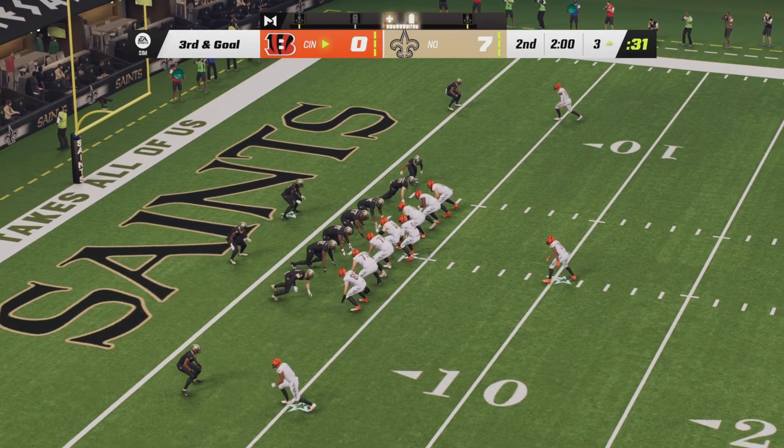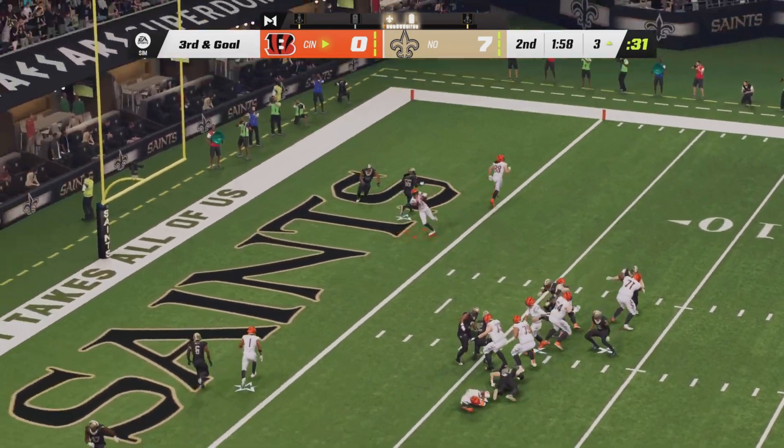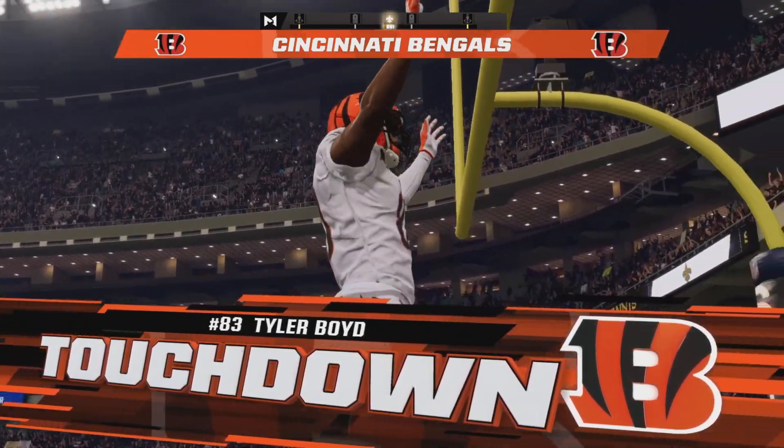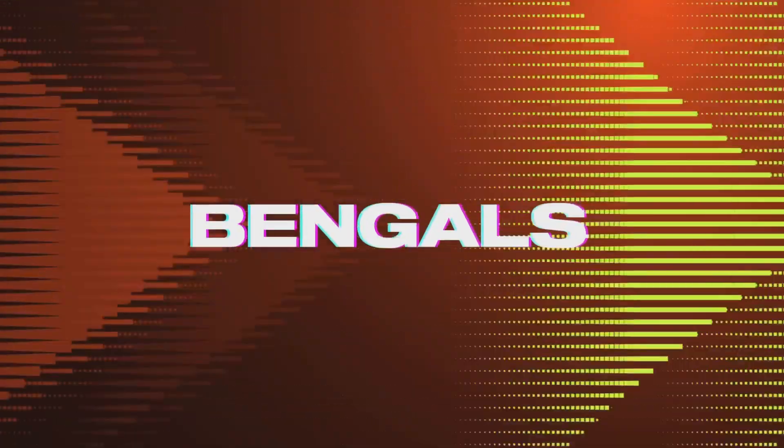Third down to go now. The Saints trying to make a stand in their own red zone. Burrow dropping back, throwing right side — touchdown Cincinnati! It's Tyler Boyd, and the Bengals are an extra point away from tying the game at seven.